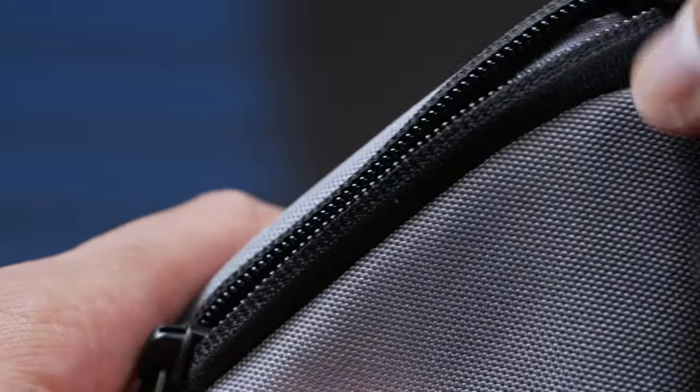All these bags are made with YKK zippers — quality that stays on your bag and doesn't easily fall apart or detach.